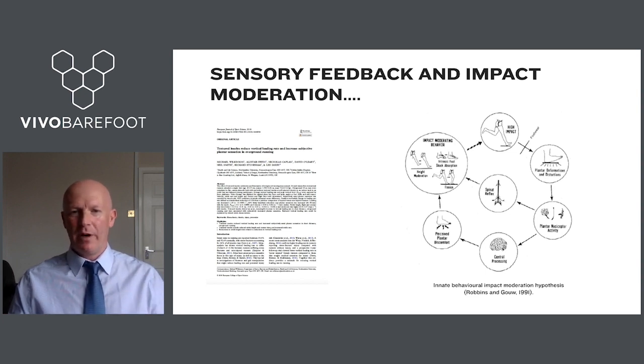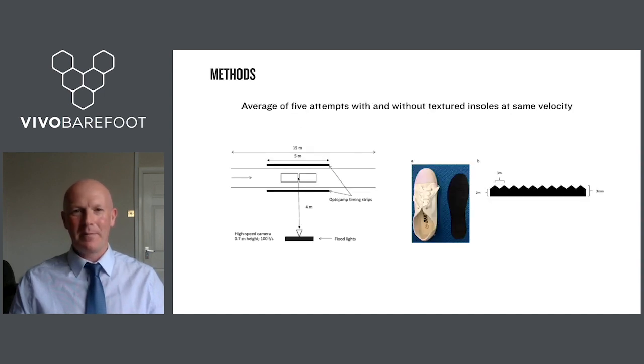The second study explored the role of sensory feedback in impact moderation — relating to impact loading rates, the second risk factor discussed earlier. The idea came from Steve Robbins and his innate behavioural impact moderation hypothesis: if you have a greater sense of impact, you take impact-avoiding behaviour to reduce that sensation. We hypothesized that by increasing plantar sensory feedback — the sensation of impact and loading through the sole of the foot — we might alter gait and reduce loading rate during running.